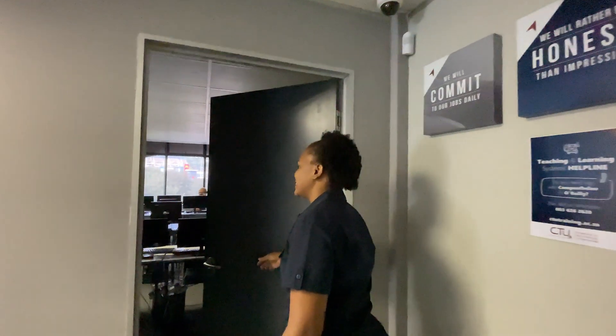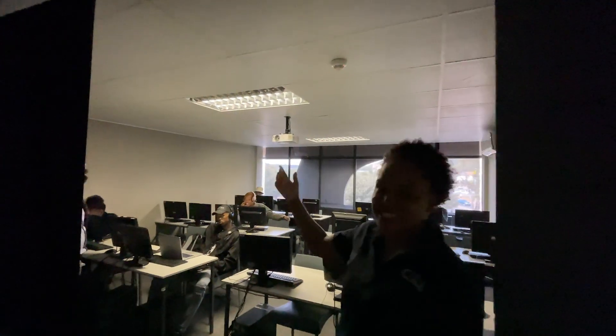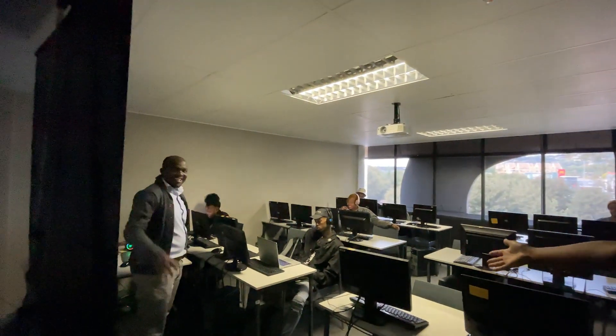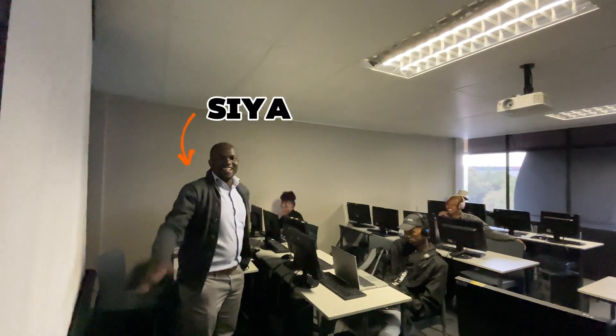I'm going to show you the classes, the students, and the facilitators. This is our SUS membership. Sia is the facilitator.